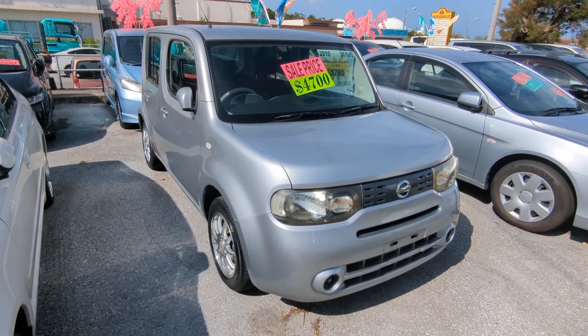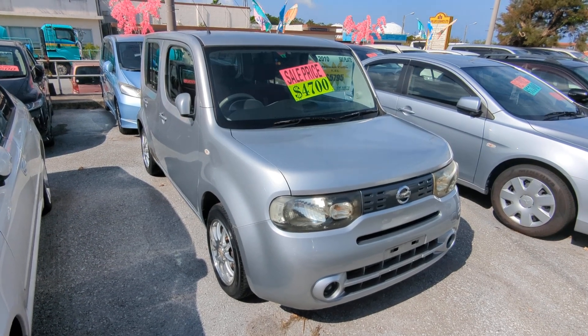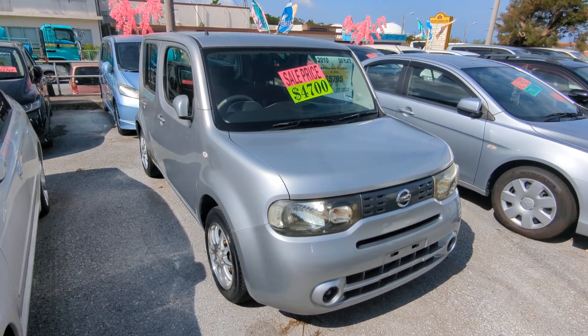I'm going to show you this 2010 Nissan Cube today. It's got 62,000 kilometers on it, which is right at 38,000 miles.